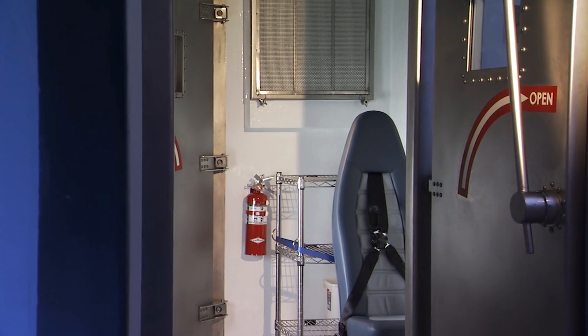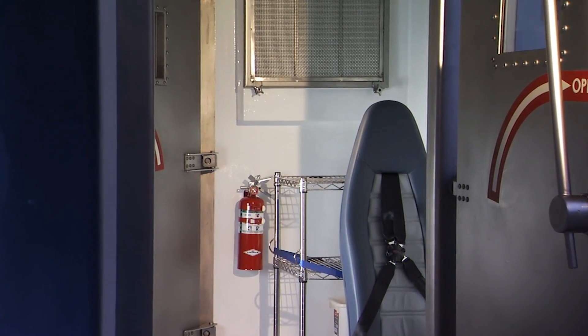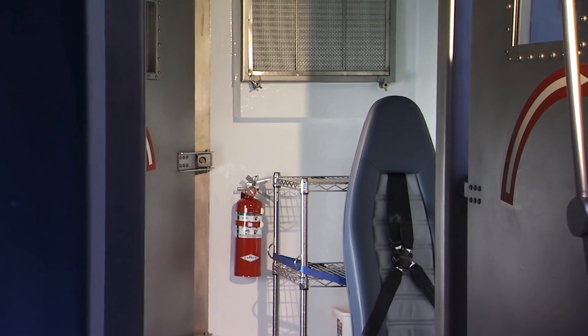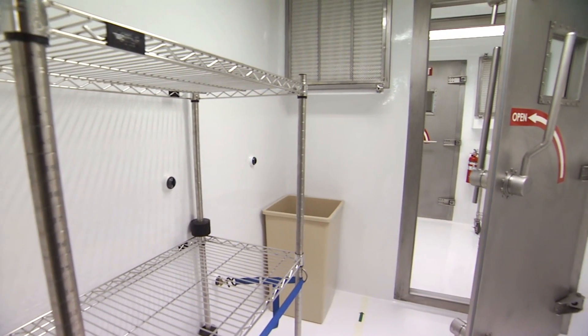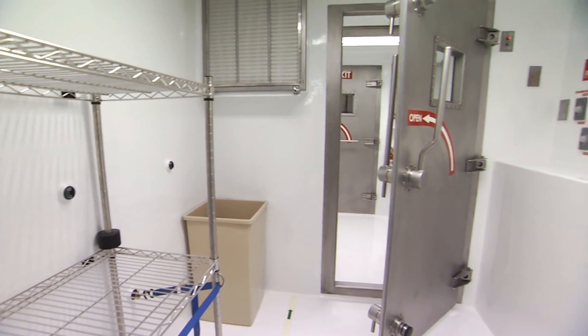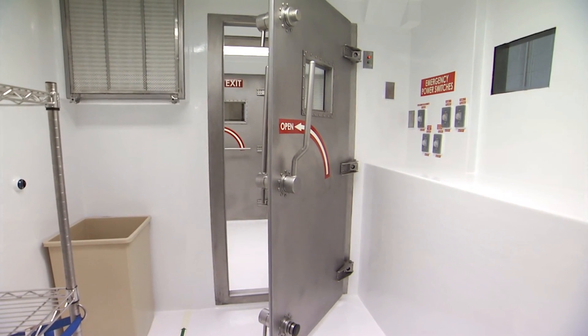The CBCS also provides a clean and safe area for medical staff to enter and exit the treatment area while maintaining biosecurity for the remainder of the aircraft. Medical staff have access to communications equipment as well as food, water, and other essentials — even a bathroom.